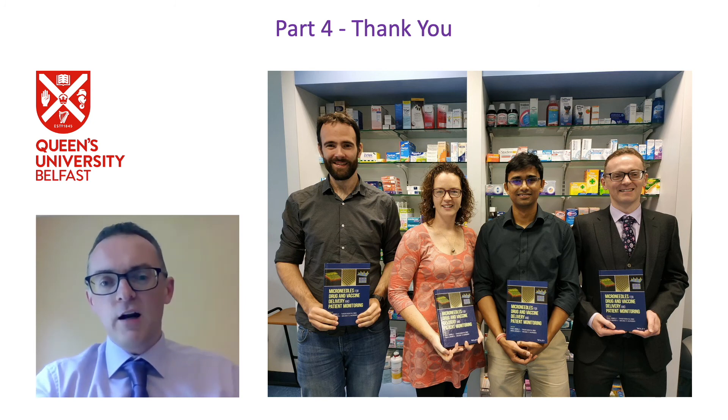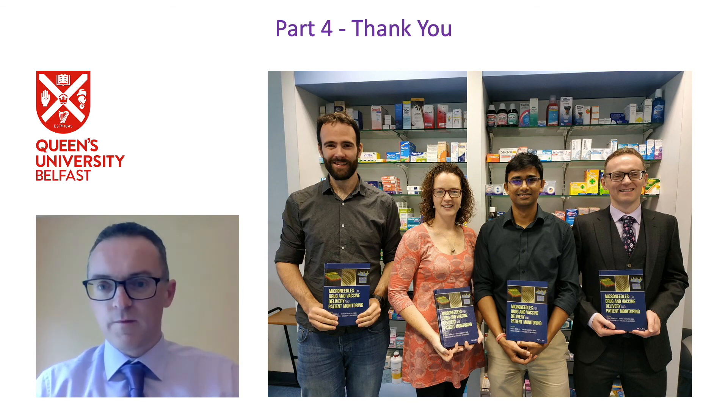I would like to conclude there. I would like to thank my own team in Belfast, the team from Mickelson Diagnostics, and also of course to thank you for your attention. Thank you.